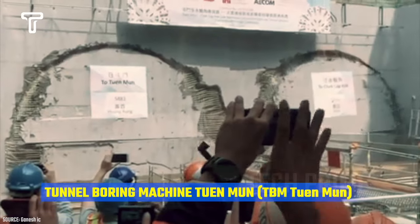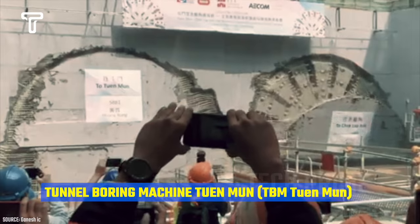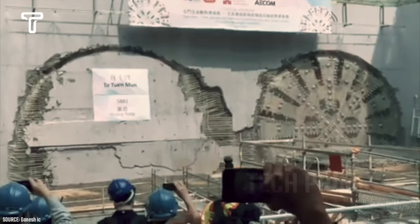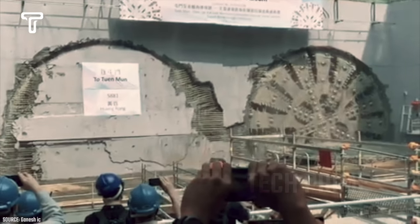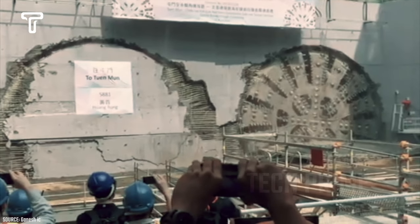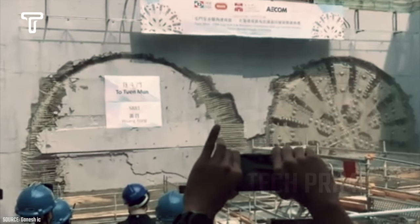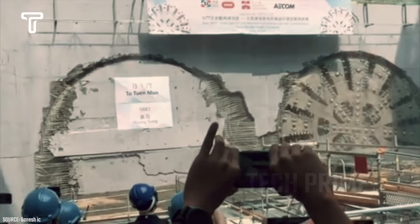Tuen Munn is a tunnel boring machine with a diameter of 17.6 meters, manufactured in Germany. The Tuen Munn drill is 120 meters long and weighs up to 4,800 tons. It has a power output of 5,600 kilowatts and a torque of 27,000 kilonewton meters.